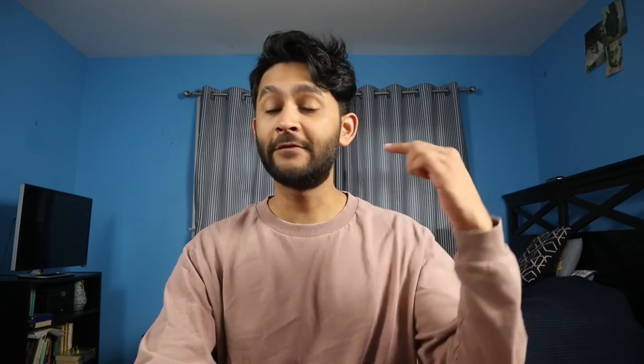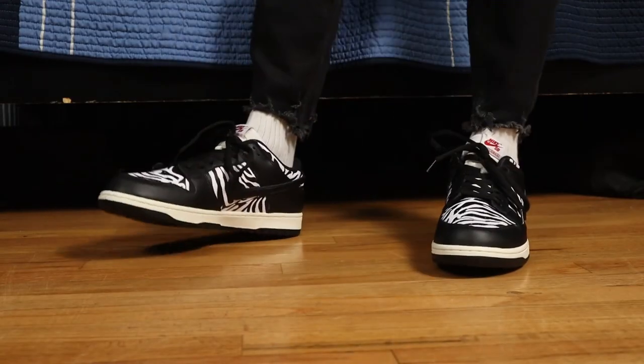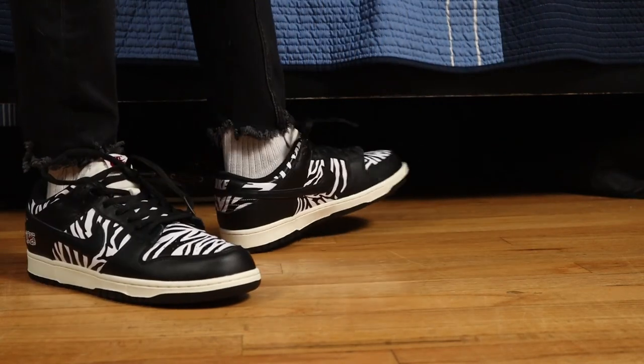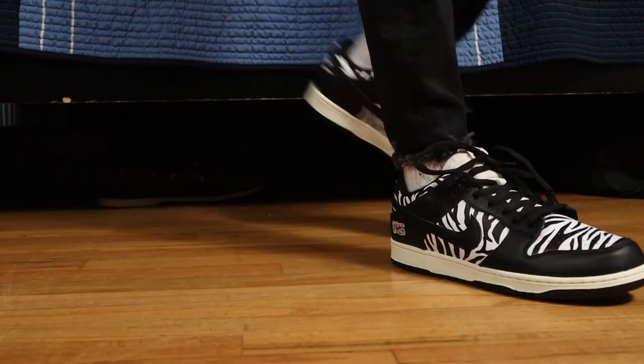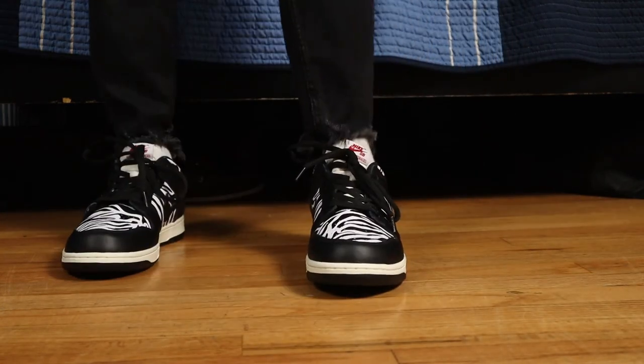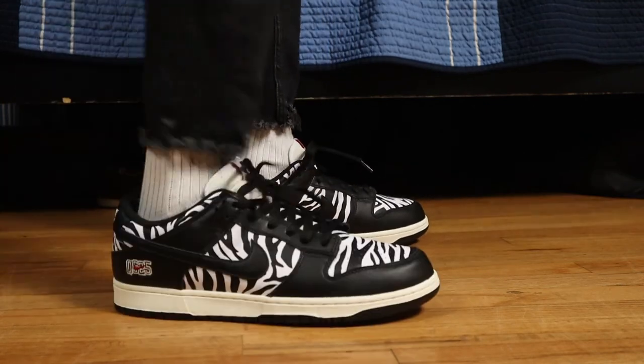Just imagine that I recorded this entire video and didn't show you a single clip of me wearing these shoes — fortunately for all of you, I did not do that. I actually wore these shoes this past Tuesday. I bought them on the 18th, that's the day they came out, I got them on the 24th, and I wore them on the 28th — so I waited a full four days before trying them on.